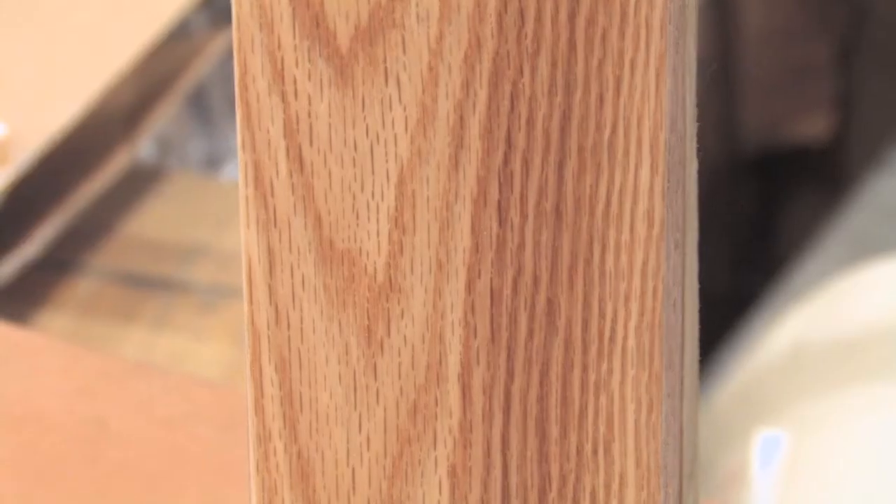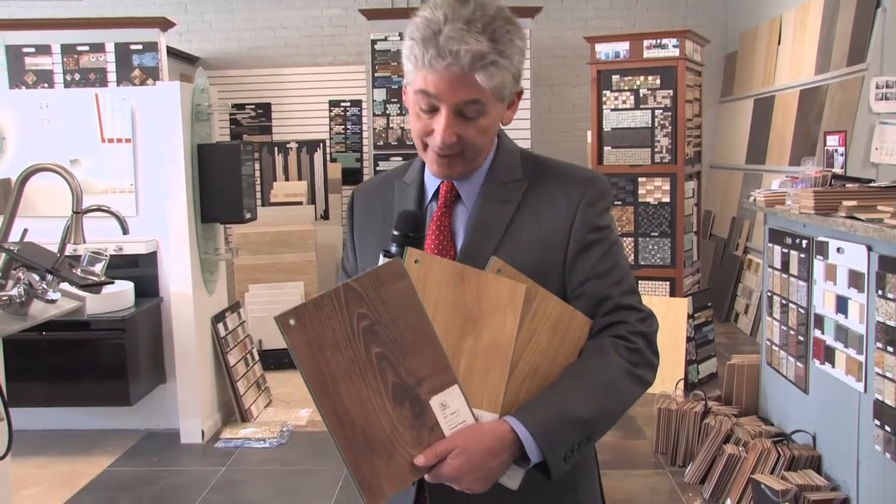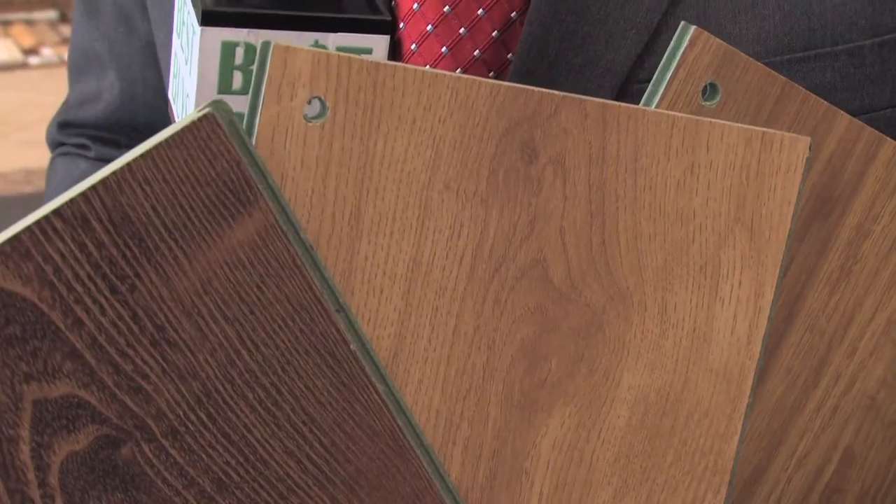There is hardwood flooring in various colors and finishes. And there are laminates starting at $0.99 a square foot — these are 12 millimeter.